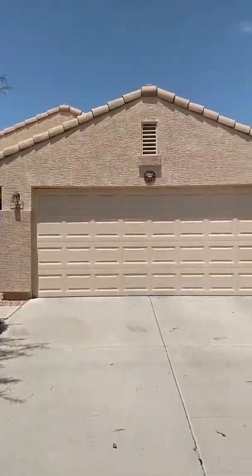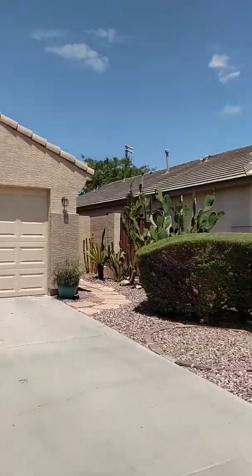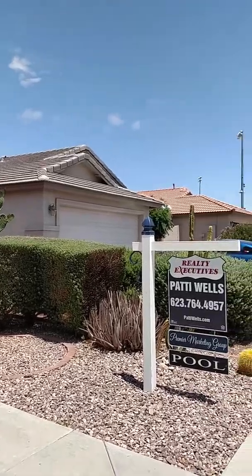This is 20966 North 84th, and it's at the end of a cul-de-sac.